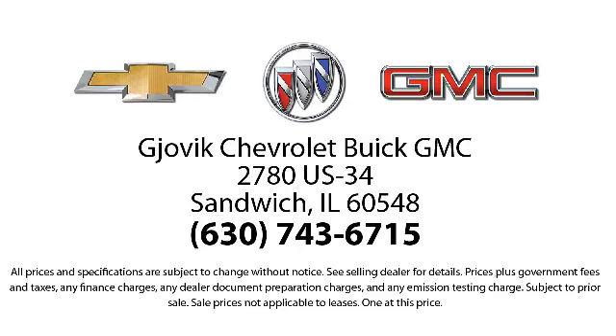So stop by today and experience our friendly country atmosphere for yourself. Gjovik Chevrolet Buick GMC — where we don't just sell you a car, we help you buy a car. We're located at 2780 US Highway 34 in Sandwich.